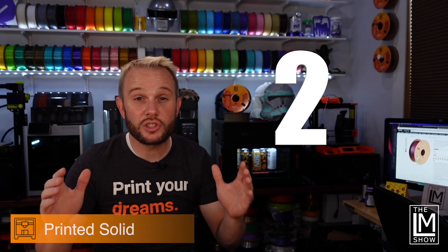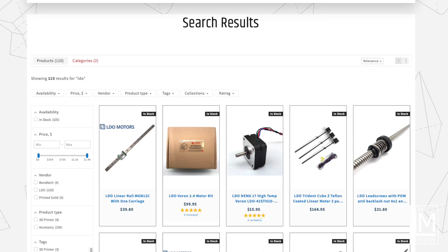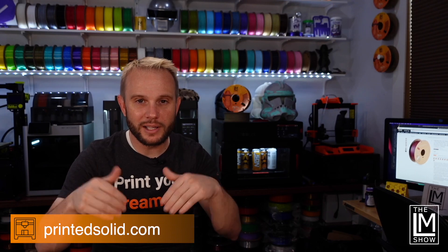Next up, Printed Solid. Through Monday at midnight, use code LABORDAY2023 to save 15% on all in-stock items from E3D, Slice Engineering, LDO Motors and Bontech, as well as the entire Jesse line of filament. PrintedSolid.com — I'll have the links right here.